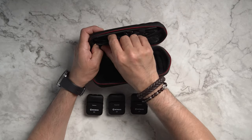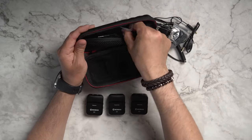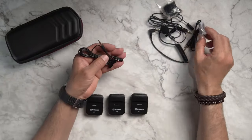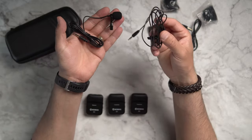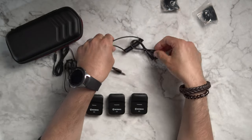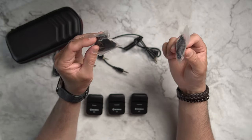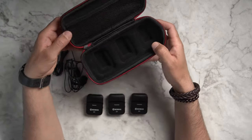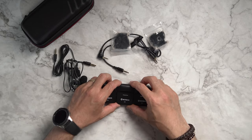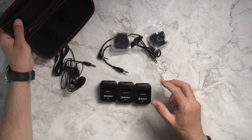There are several cables — two lavalier microphones, two auxiliary cables, one for your smartphone and one for camera, and two windshields, which is great especially if you're shooting outside in a windy situation. There's also one charging cable — a short USB cable which can charge all three units at the same time — and a user manual.